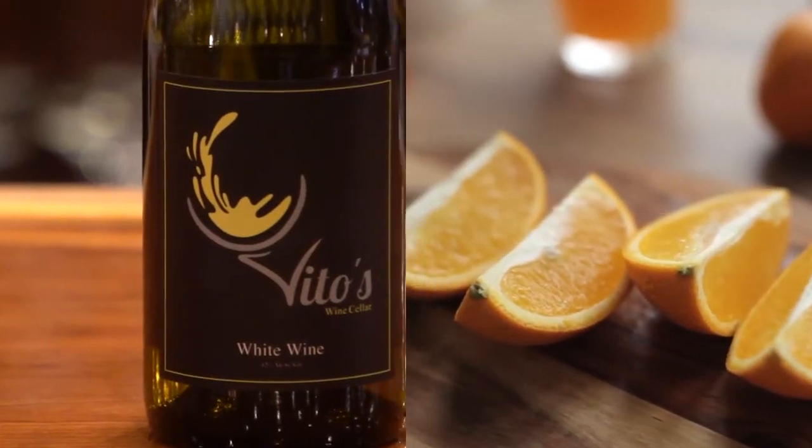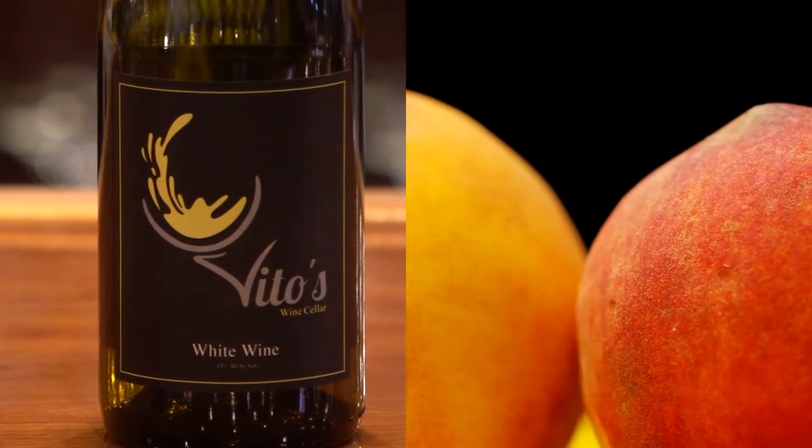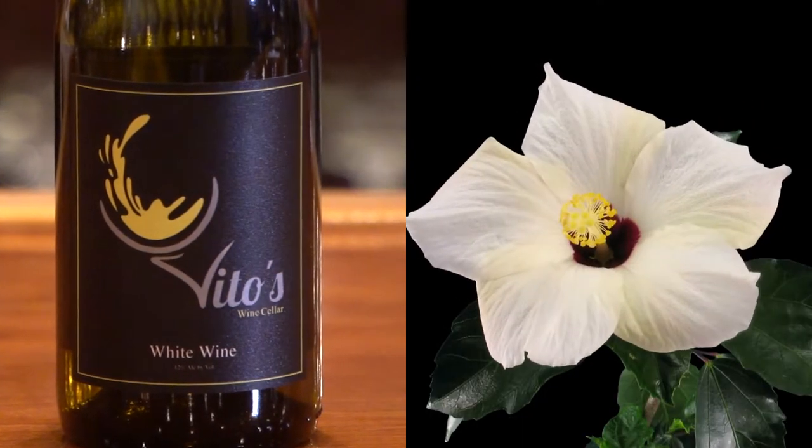It's got beautiful citrus, some white peach. It's got that white floral note — and when I say white flowers, think of maybe hibiscus. It's very aromatic. The acid is impeccable. With Sauvignon Blanc, if you don't have acid, you have a clumsy wine. It's really, really nice. It's one of the favorites.